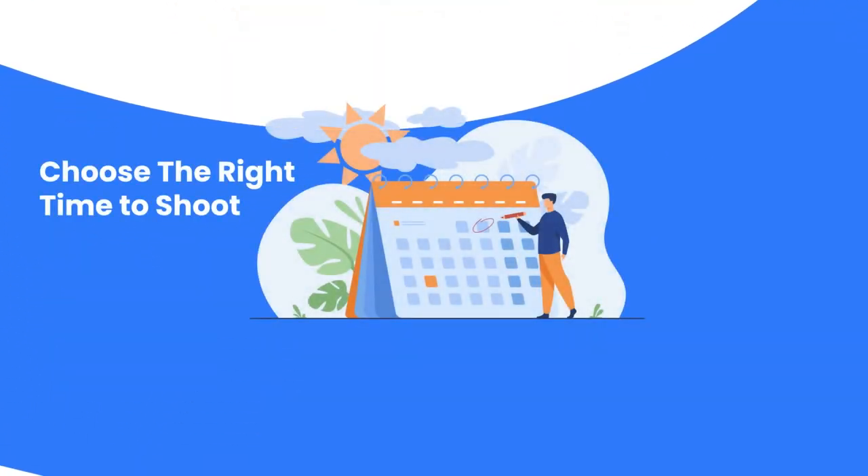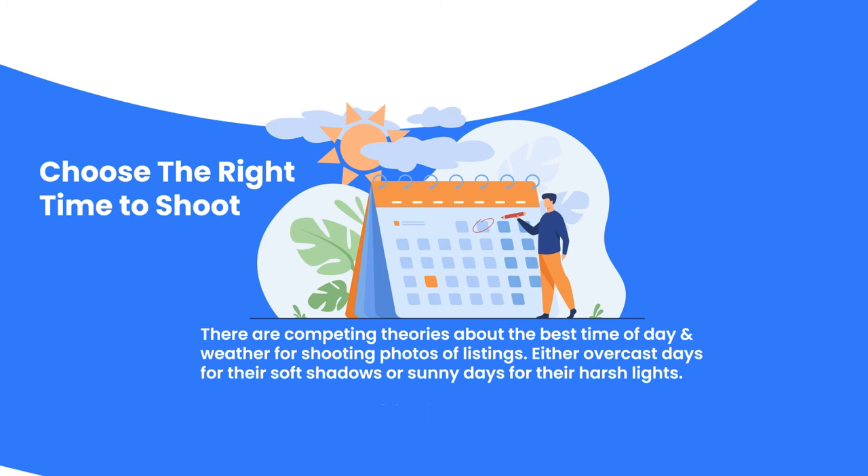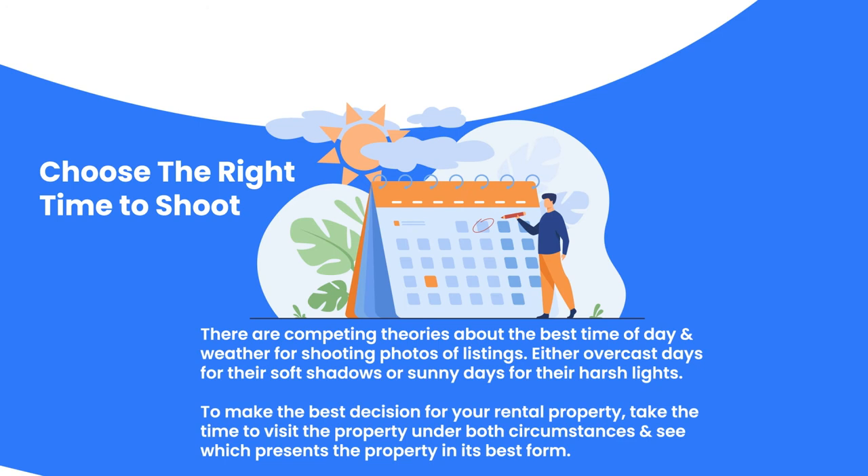Number six: choose the correct time to shoot. There are competing theories about the best time of day and weather for shooting photos for listings. Some say that overcast days in the late afternoon are best because it results in a softer light that isn't as harsh as a perfectly sunny day. Others say that having a beautiful sky shown through the windows is worth the harsher light of a sunny day. To make the best decision for your rental property, take the time to visit the property under both circumstances and see which presents it in its best form.